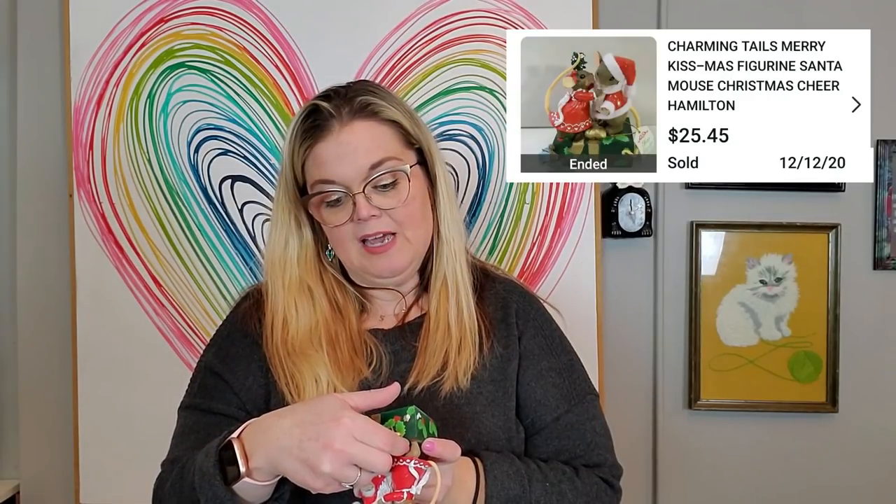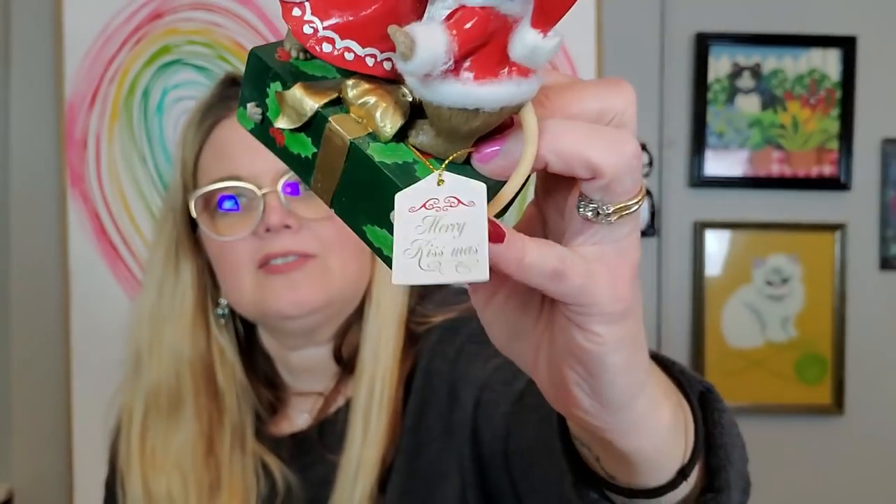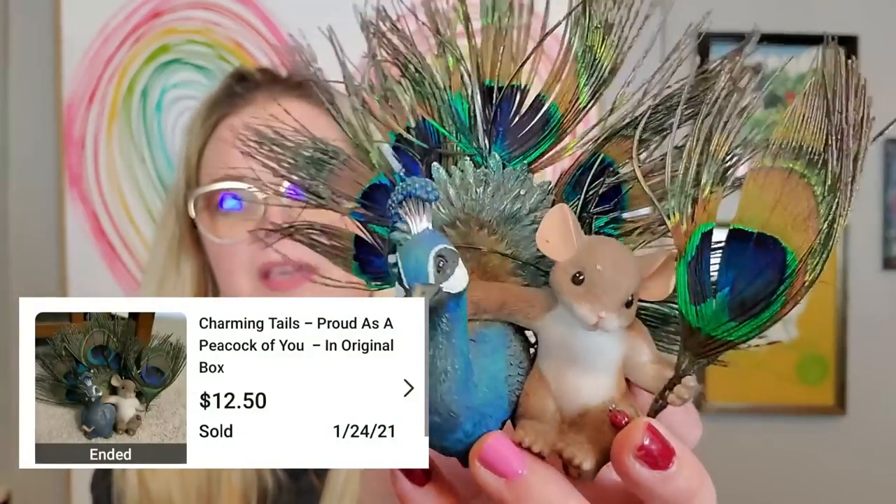This one is Santa and Mrs. Claus of Christmas Cheer — Merry Kissmas. It's a limited edition, 2007 is the date on that one. And then this one's a little police mouse: I'll Always Protect You — he's sitting on a policeman's hat. And then the last one, which I think is really pretty: it's the peacock. A little mouse sitting next to a peacock with the peacock feathers. Several of these were going for really pretty good money — I'll try to put the sold comps in so you can see what they were.